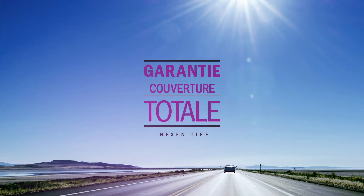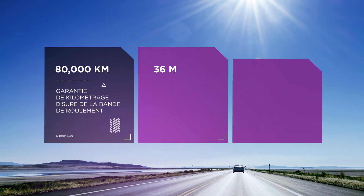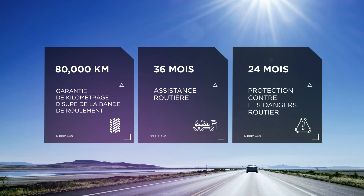A well-rounded tire deserves well-rounded protection. The AH5 comes with a 50,000 mile treadwear warranty, 36 months of roadside assistance and 24 months of hazard protection.